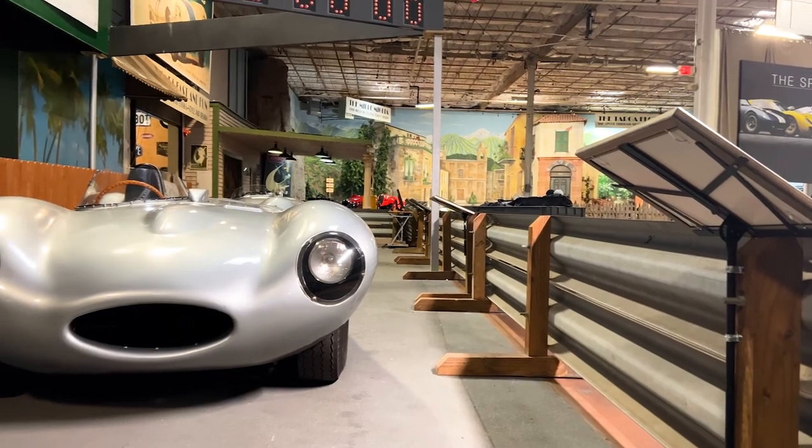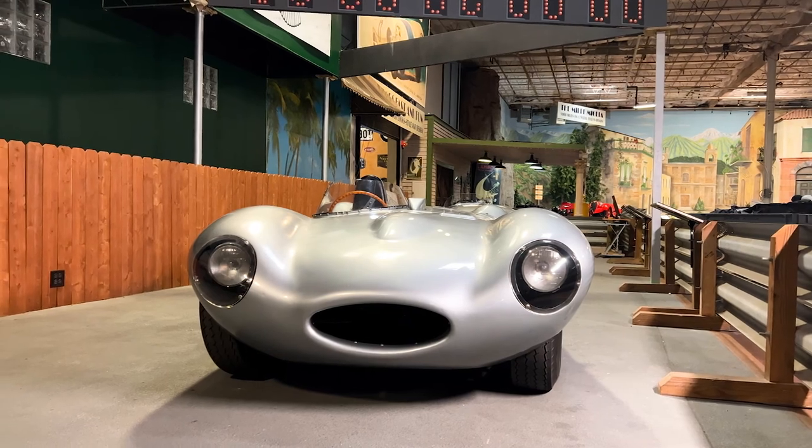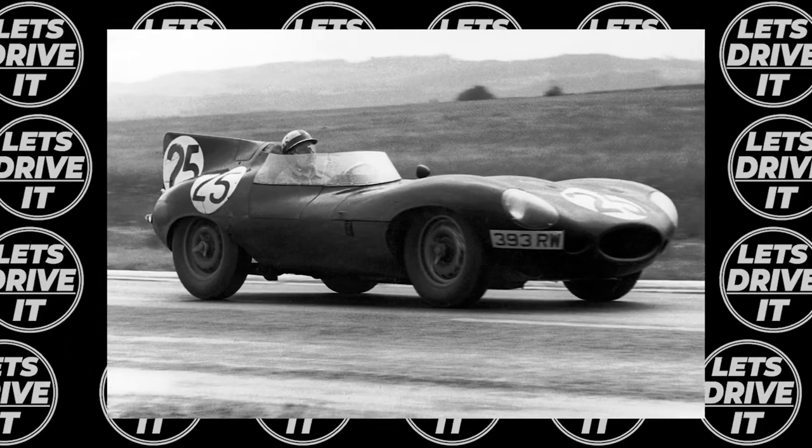However, it wasn't just Le Mans that the D-Type found itself in the winner's circle. Over its racing career, whether from works or privateer racing, drivers would bring home wins at the 12 Hours of Sebring and the 12 Hours of Reims while piloting this incredible Jaguar.